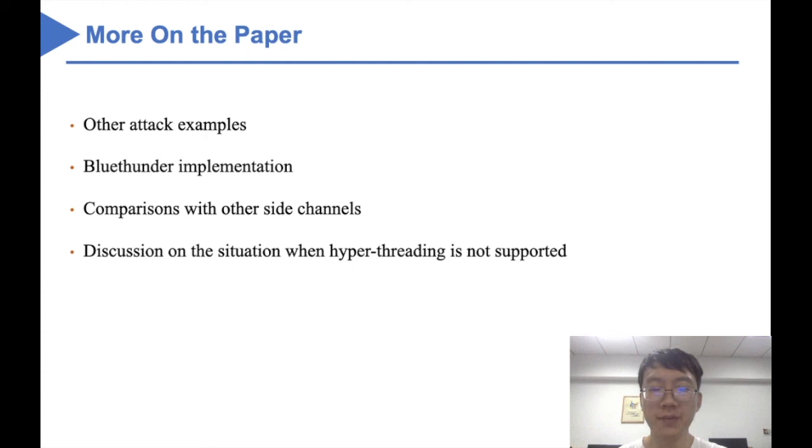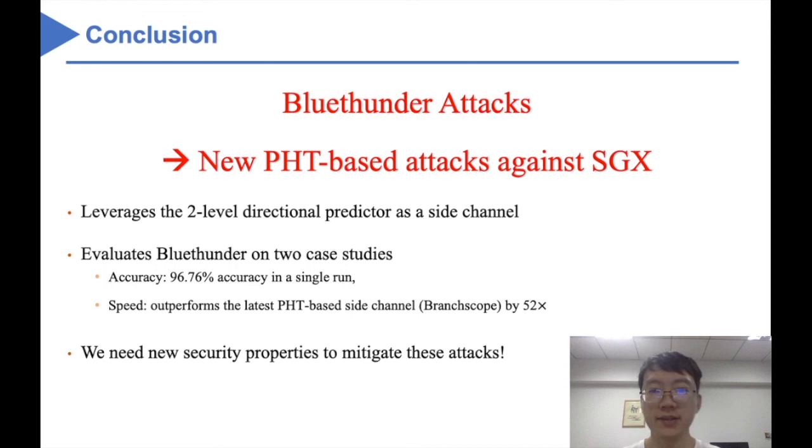In this paper, we propose a new PHT-based attack against SGX named BlueSender, which leverages the second-level directional predictor as a side channel. By exploiting hashing collisions in the predictor, this attack can precisely identify fine-grained control flows inside an enclave. We implement BlueSender and evaluate it on case studies. Results show that even with several defensive techniques in place, BlueSender attacks are practical and pose a serious threat to SGX. In particular, our implementation derives the RSA private key with more than 96% accuracy in a single run, outperforming the latest PHT-based side-channel attack by 52 times. We stress that hardware-based countermeasures against BlueSender need to be taken to prevent large-scale exploitation. Thank you.